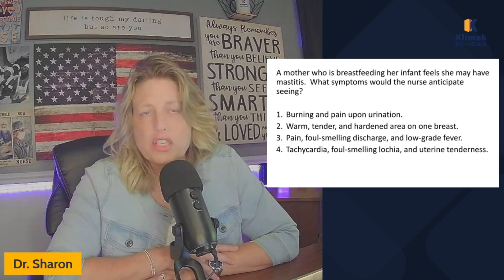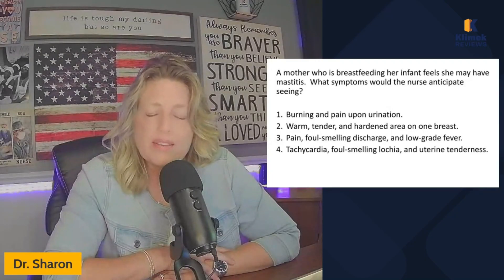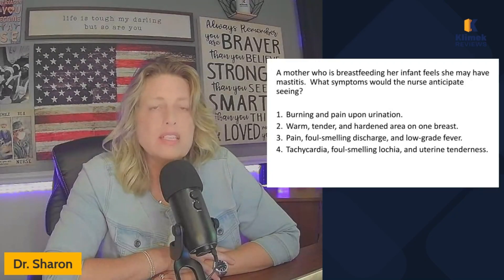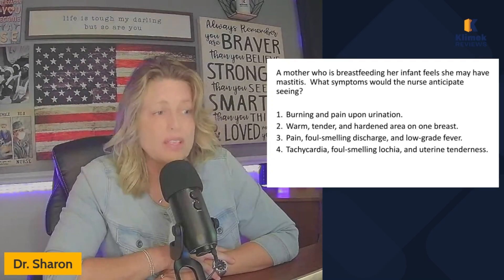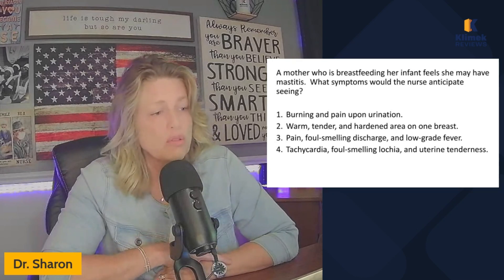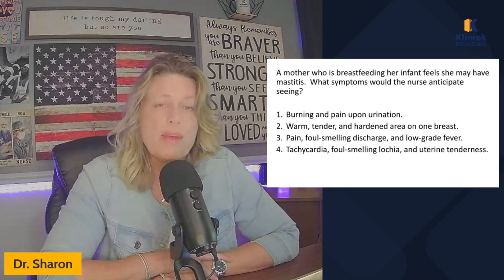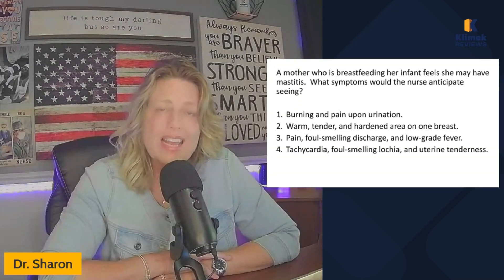So here is a question that is not particularly difficult, but you have to know your vocabulary. As long as I've known Mark Klimek, he has said vocabulary is the number one reason people fail NCLEX. So if you don't know the vocabulary, even though this is not a difficult question, you could get it wrong. Mastitis is an inflammation of the breast. It is not an infection.